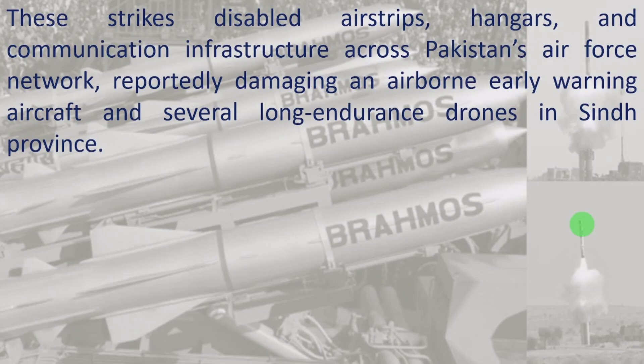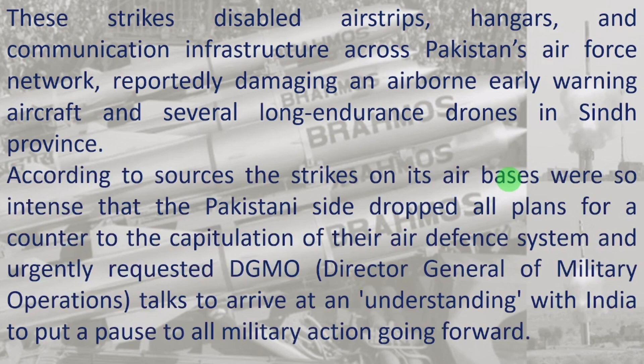These strikes disabled airstrips, hangars, and communication infrastructure across Pakistan's air force network, reportedly damaging an airborne early warning aircraft and several long-endurance drones in Sindh province. According to sources, the strikes on air bases were so intense that the Pakistani side dropped all plans for counter-escalation of their air defense system and urgently requested DGMO — Director General of Military Operations — talks to arrive at an understanding with India to pause all military action going forward.